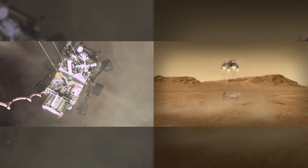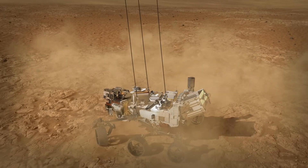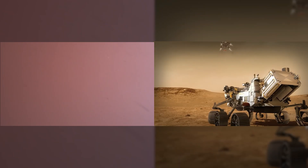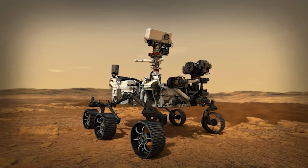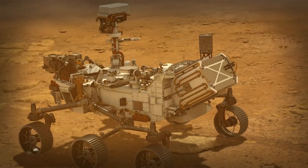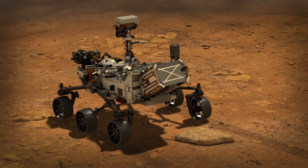As soon as the rover senses that its wheels have officially made contact with the Martian surface, it quickly cuts the cables connecting it to the descent stage. This frees the descent stage to fly off a safe distance away from Perseverance to make its own uncontrolled landing on the surface. Now the rover can begin its scientific journey by surveying the terrain and collecting samples for an ambitious return to Earth.